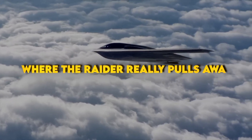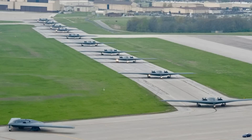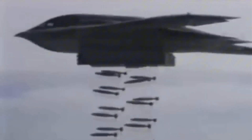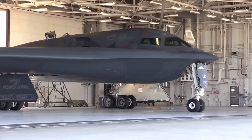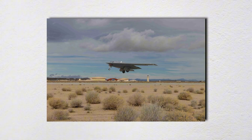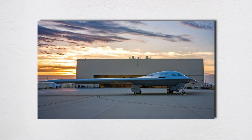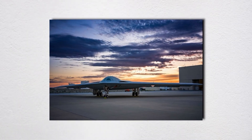Where the Raider really pulls away from the Spirit is what it does while it's inside enemy airspace. The B-2 was a silent knife — slip in, hit the target, slip out. The B-21 is a stealthy sensor-shooter. It fuses its own radar and passive sensors with intel from elsewhere, then shares a clean picture back to the fight without giving itself away. That turns a bomber into a quiet quarterback. It can cue other shooters, manage loyal wingman drones to scout or jam, launch its own weapons, then pivot mid-mission as the situation updates. In modern combat, where air, land, sea, space, and cyber all overlap, being a hidden node is as deadly as the bomb bay.